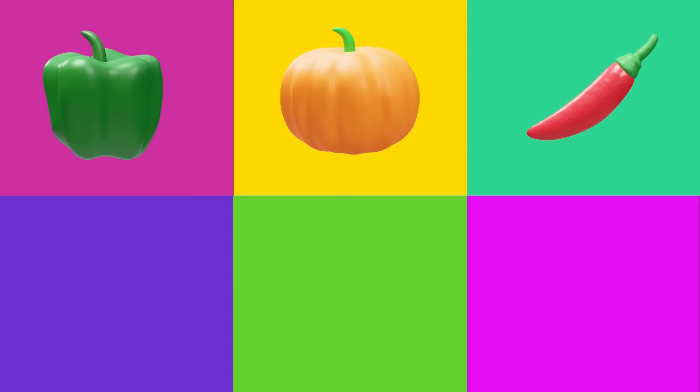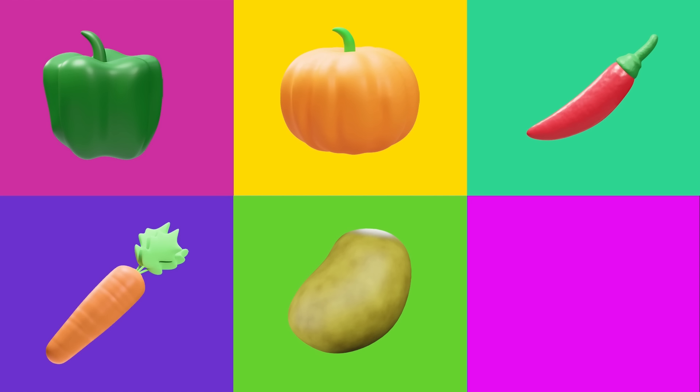Pepper! Pumpkin! Chili! Carrot! Potato! Corn!